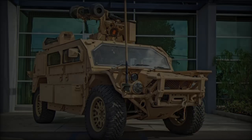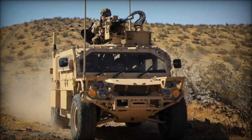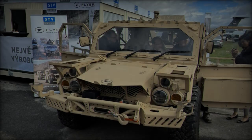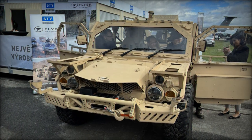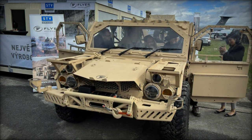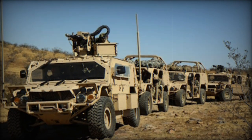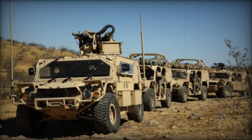Developed by Flyer Defense, an American company recognized for its expertise in tactical ground mobility, the Flyer 72HD is engineered to excel in demanding operational environments while providing unmatched logistical flexibility. Selected by the United States Special Operations Command (USSOCOM) for the Ground Mobility Vehicle 1.1 (GMV 1.1) program, the Flyer 72HD stands out with its impressive specifications.